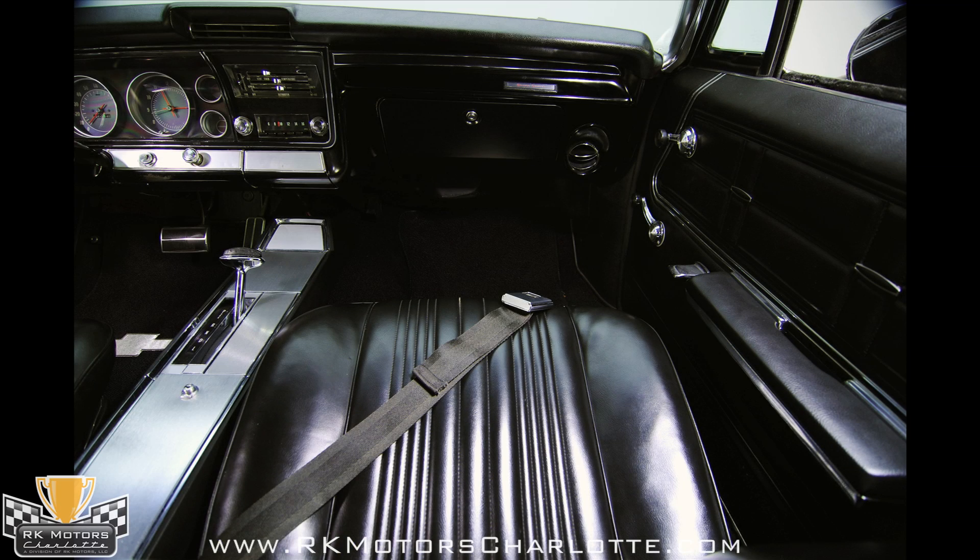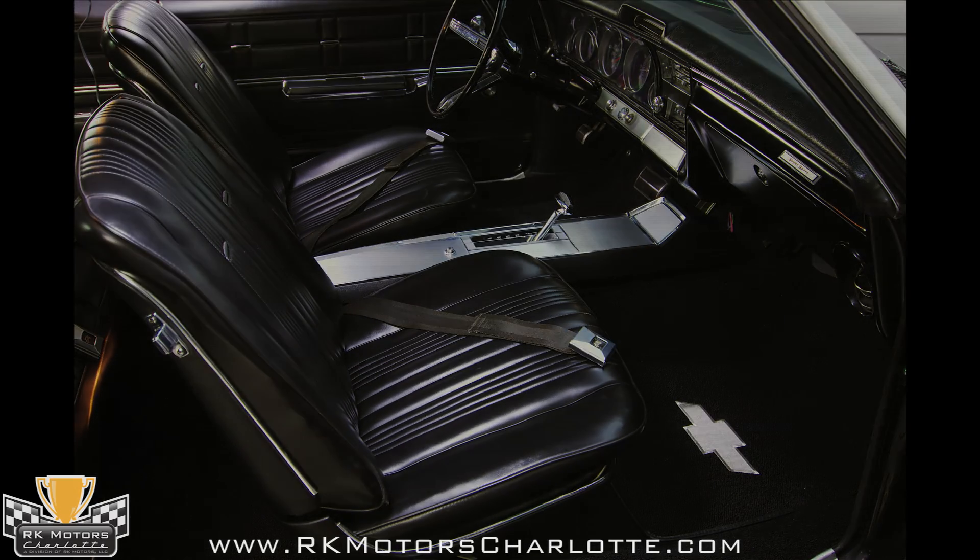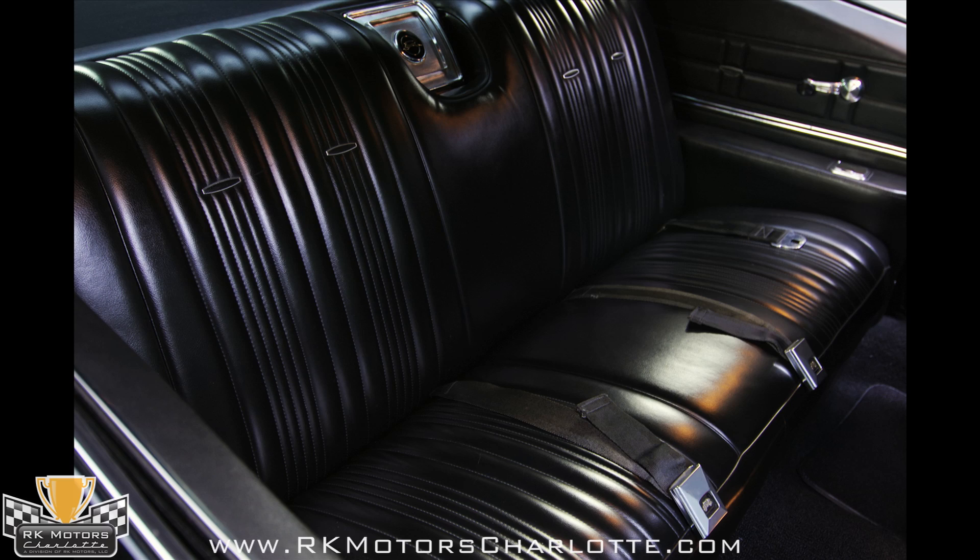The full-length console is a beautifully styled piece of brushed aluminum that houses that slender T-handle shifter. Overhead, the headliner is taut and wrinkle-free, while the black carpets look so good they have to be recent.